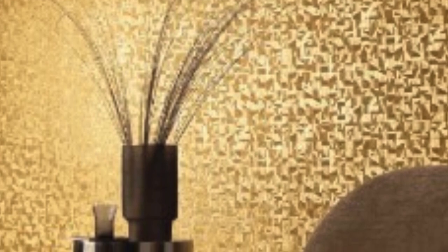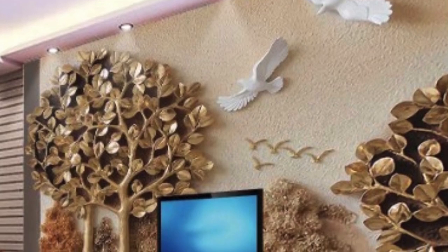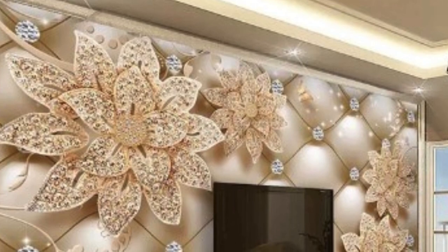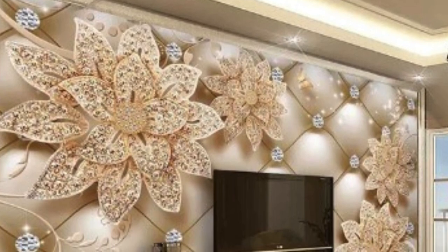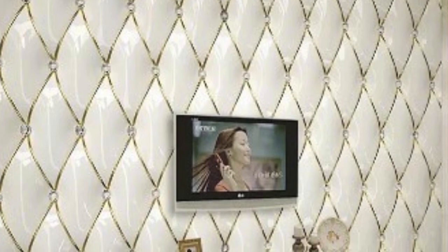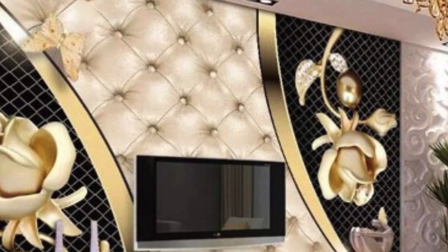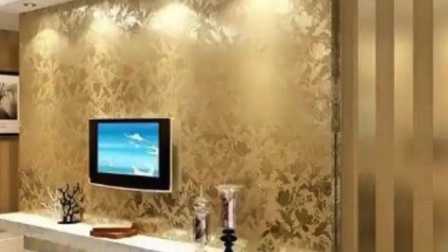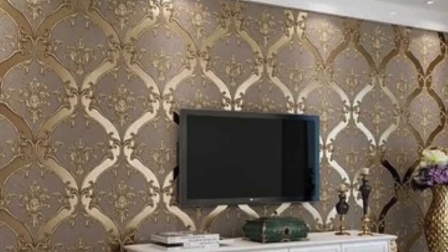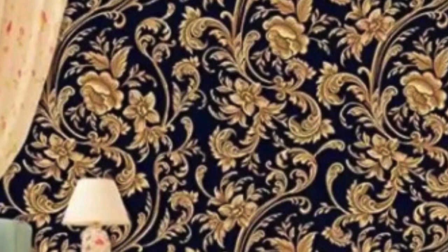One of the advantages of metallic wallpaper is its ability to complement a variety of interior styles. Whether you have a modern, minimalist space or a more traditional, eclectic room, metallic wallpaper can be incorporated seamlessly. It serves as a versatile backdrop that can enhance the overall ambience of the room without overpowering other design elements. The choice of color is also extensive, ranging from classic silver and gold to more contemporary options like rose gold and bronze, giving homeowners the flexibility to match the wallpaper with existing decor.